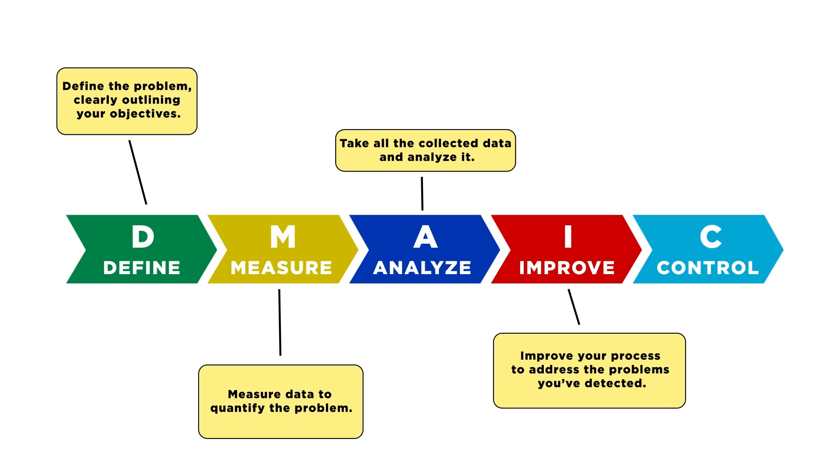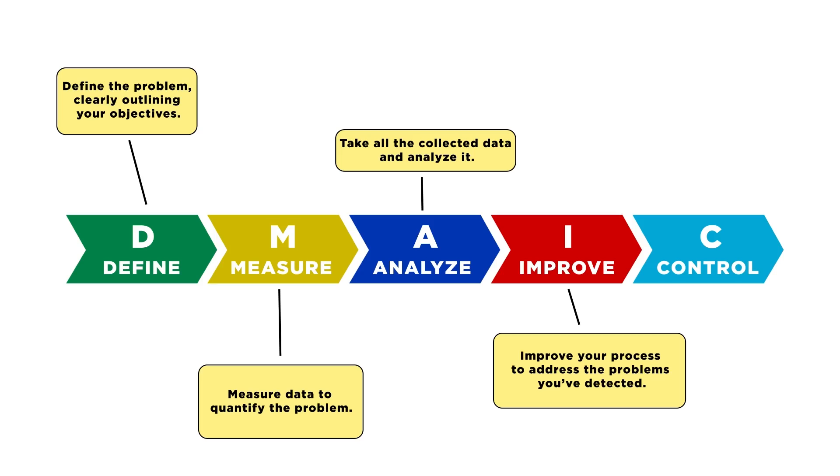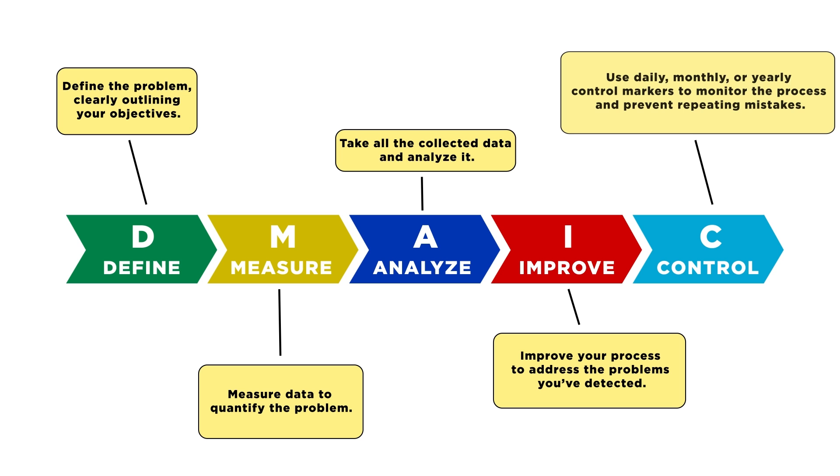Determine whether the error is just random bad luck or the result of a specific fault in your production process. After that, you should improve your process to address the problems you've detected. Gather your team, create a test, launch pilot studies, and find the most appropriate solution. The team should start building a plan and develop a timeline to implement the solution. And for the last stage — Control — use daily, monthly, or yearly control markers to monitor the process and avoid repeating mistakes.